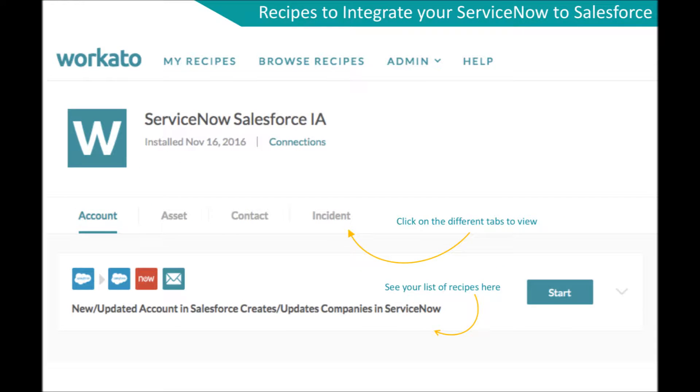A single integration — say from a new or updated account in Salesforce to a ServiceNow company — is called a recipe in the Workato system. The recipes are categorized into account, asset, contact, or incident.